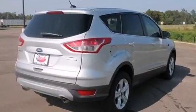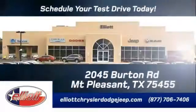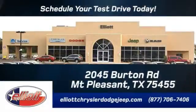Come in for a test drive. Elliott Chrysler Dodge Jeep. Schedule your test drive today. We are located just off I-30 on Burton Road in Mt. Pleasant.